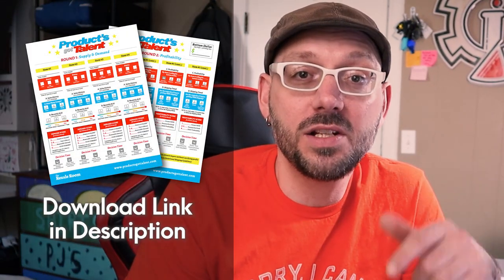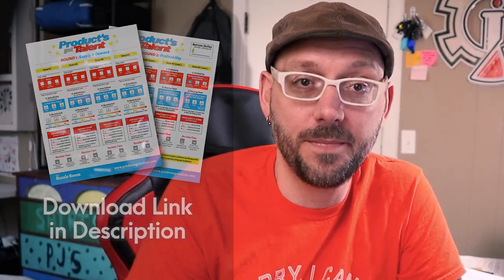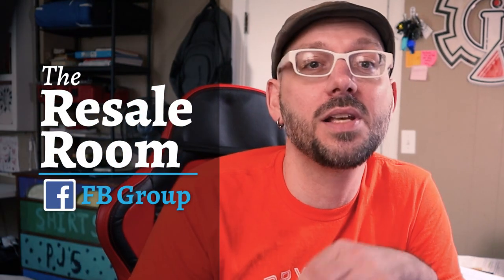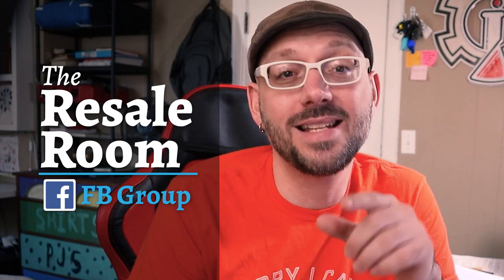Congratulations! By now you know you've got items that are in demand, that people are actively looking to buy, and that every item you have is profitable and worthy of placing on the shelves of your resale room. Here's how to get started sourcing your own items: click the link in the description to download your product profitability worksheet. Then look around your home for things to sell — start with small to medium sized items. I'm also wrapping up my long-awaited eBay training webinars, so you're invited to join my Resale Room Facebook group — link is in the description. Go get your worksheet and start sourcing!